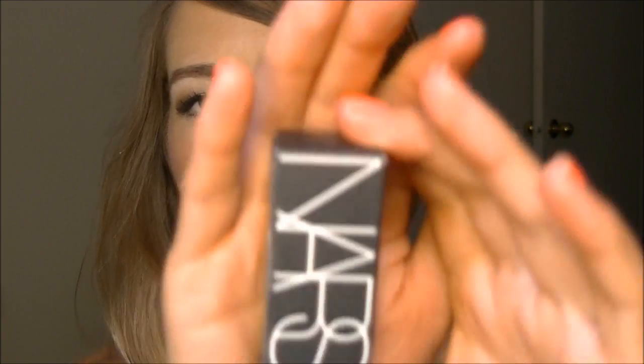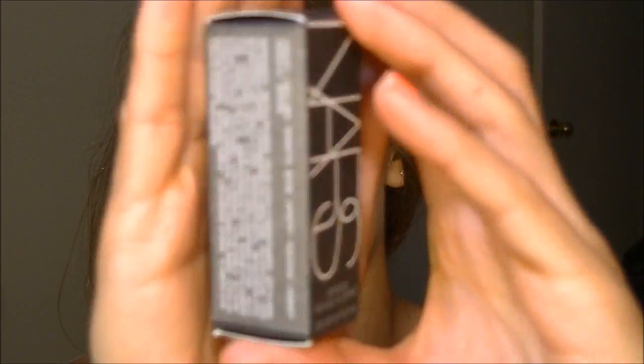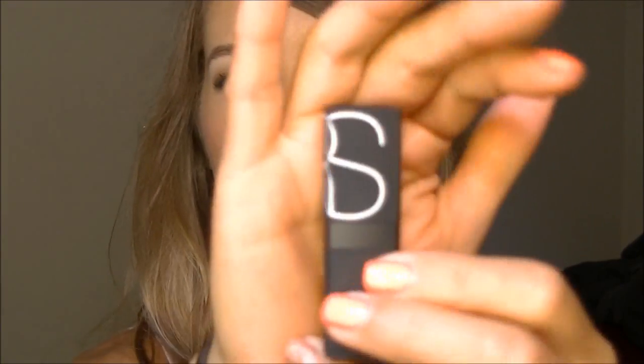The next one is my very first NARS product. I haven't bought anything from NARS before, and I got the lipstick in the shade Barbarella. There's the packaging. I think the NARS packaging is really sleek and nice — anyway I had to step away for a second and I'm back. So I was talking about the NARS lipstick and here is the packaging of it.